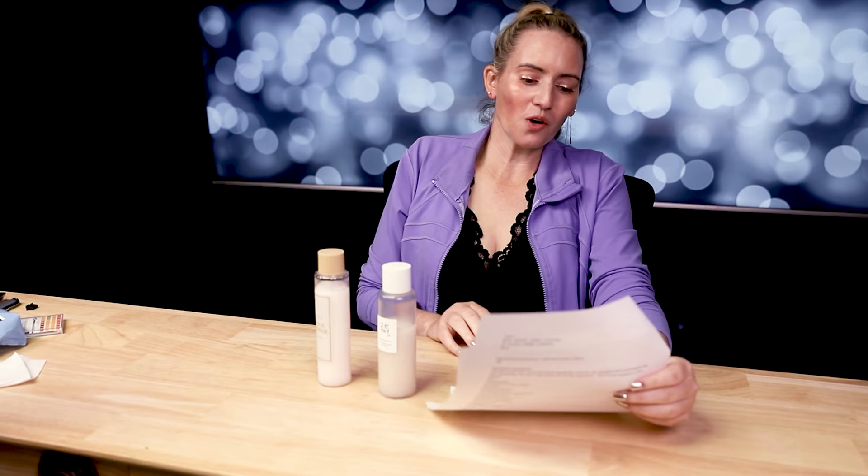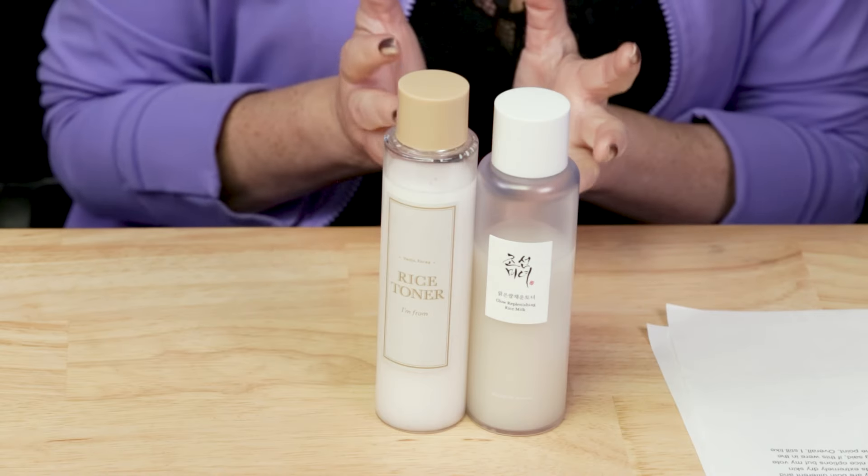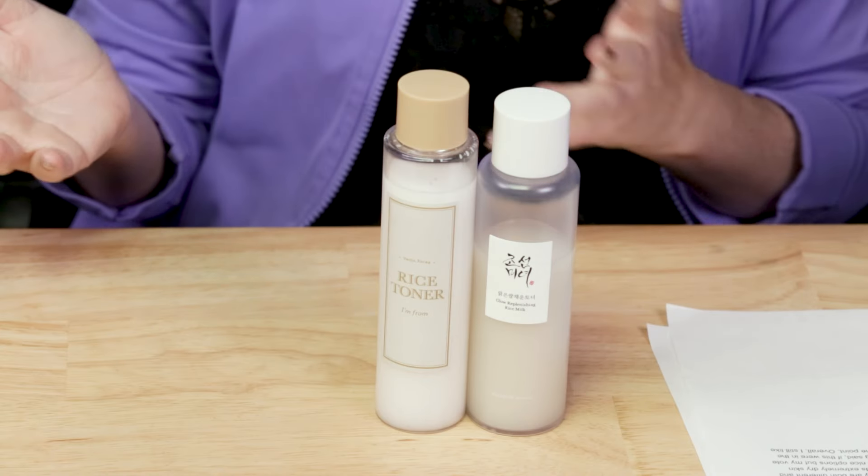And the winner: including ties, Beauty of Joseon has seven points and I'm From ended up with nine points. But they're both lovely products and neither is bad — you really can't go wrong with either. If you've had good luck with the I'm From toner, keep using it. If you want to try something new, Beauty of Joseon is also nice. They're really not dupes for each other, but they both share similar dupes such as the Good All Vegan Rice Milk Toner and the Thank You Farmer toner. Interested in your thoughts — leave them below. See you guys tomorrow, thanks so much, bye!